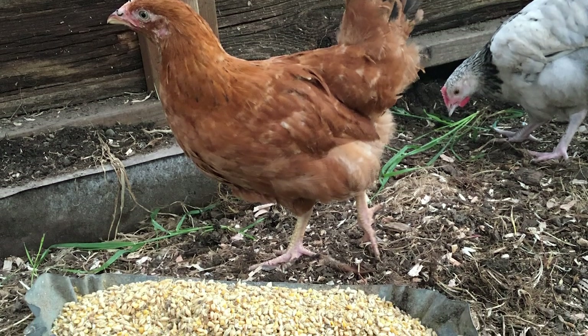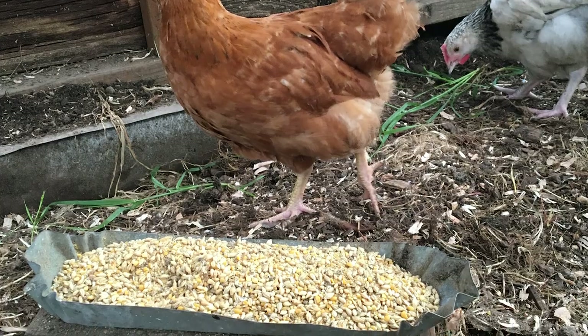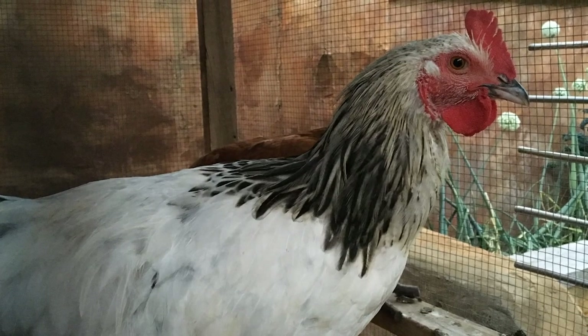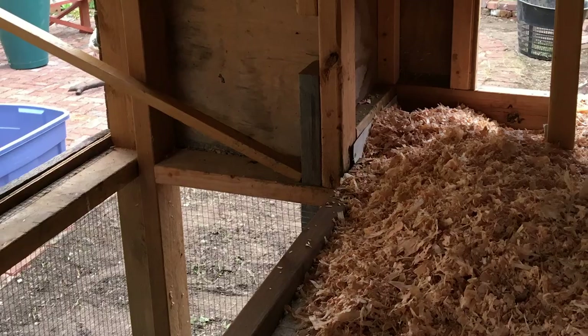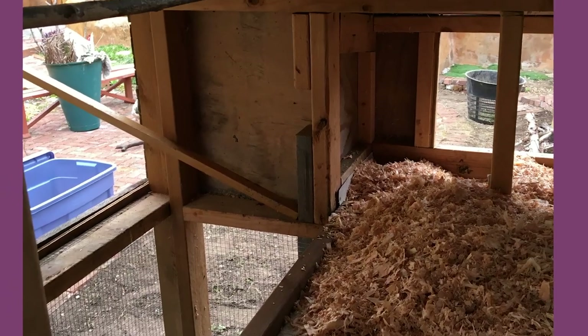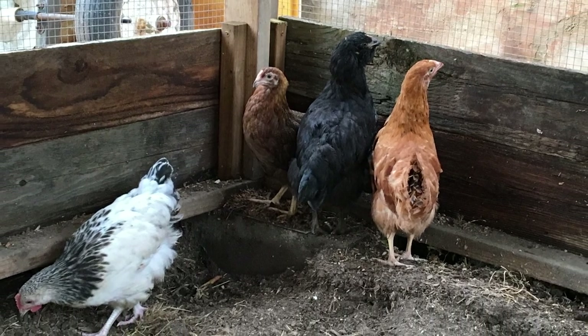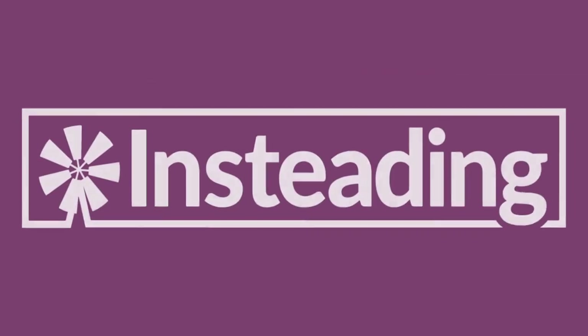Whether you opt for a pre-made coop from the feed and tractor store, design and build your own, or repurpose an existing structure to become your chicken haven, I hope you now feel a little more equipped to adequately house your birds and give them all the things they need. If you have yet to acquire that first flock, have fun dreaming and browsing through the hundreds of different ideas available online, and don't be afraid to come up with your own.